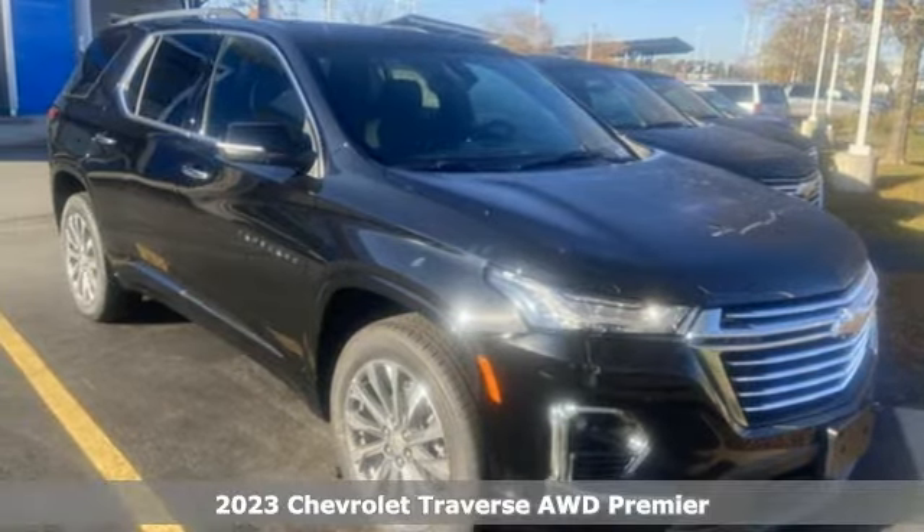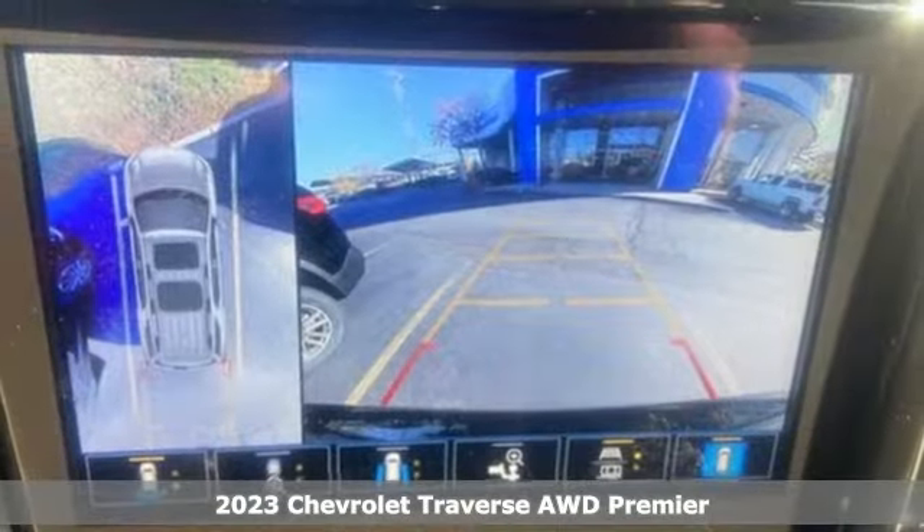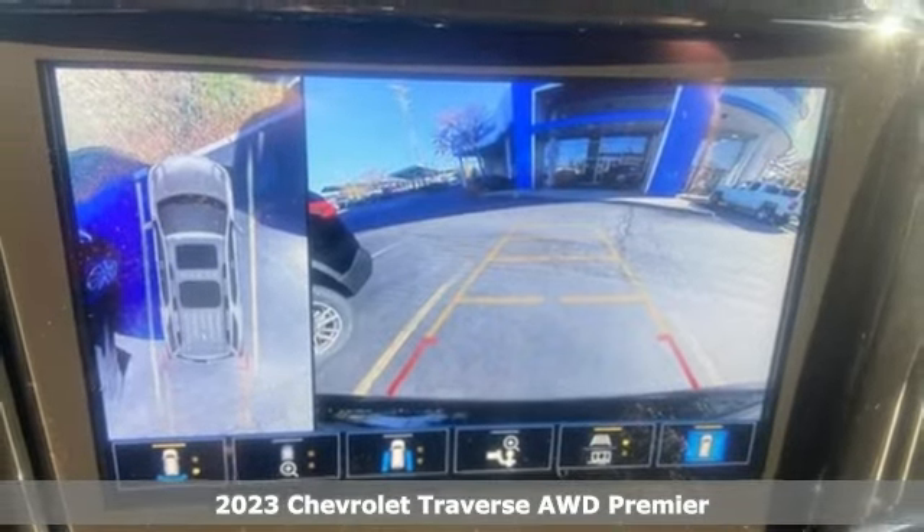It's a new 2023 Chevrolet Traverse. Style, space, and amenities. This is everything but compromise.